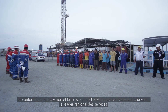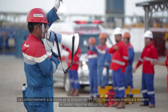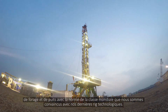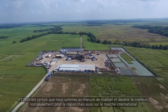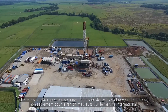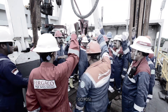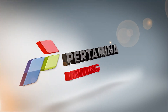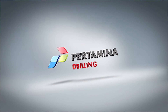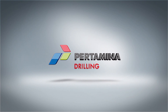In line with the vision and mission of PT PDSI, we aimed to become the regional leader in drilling and well service with a world class standard. We are convinced that with our latest technology rigs, PT PDSI will be able to compete and excel, not only for the regional but also the international market. Go PDSI!